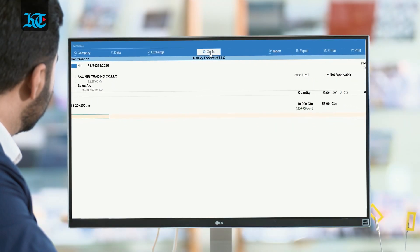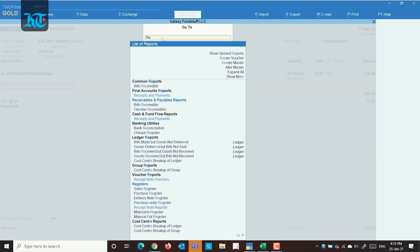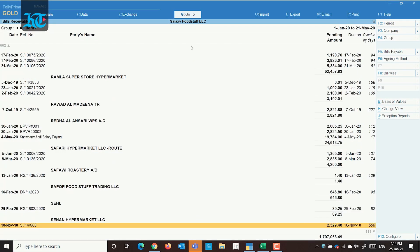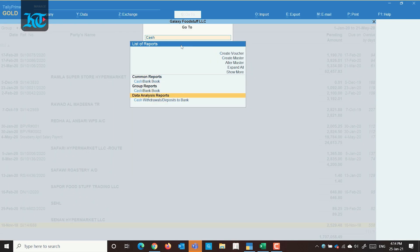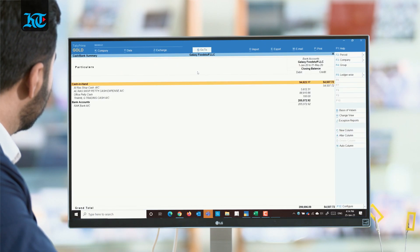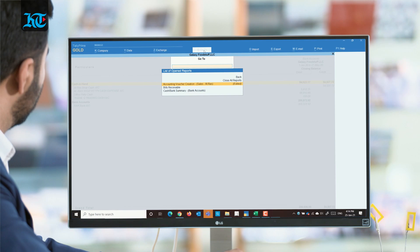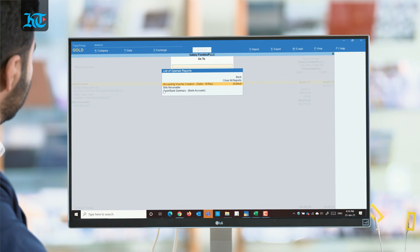Tally Prime's master innovation is the GoTo tool. It helps you find data, information and features quickly. Be it finance, stock or taxes, with GoTo you can now conveniently search, explore, discover and view all new insights in one place to run your business better — even without knowing the navigation path.